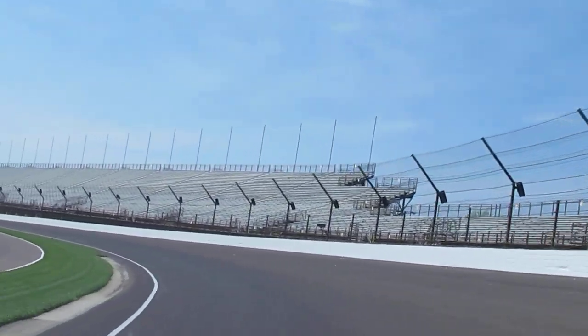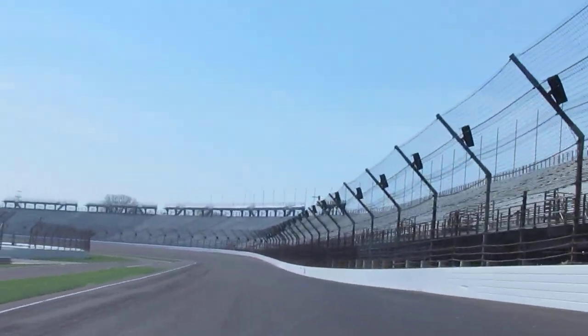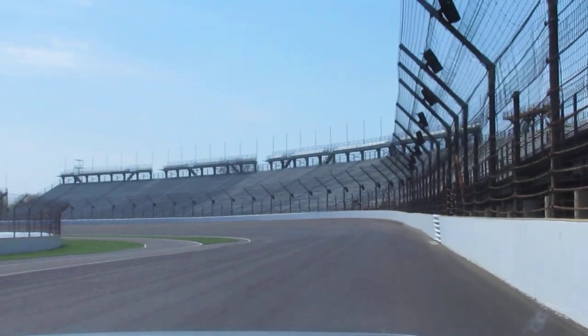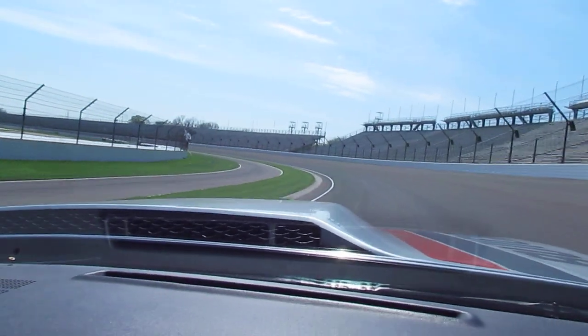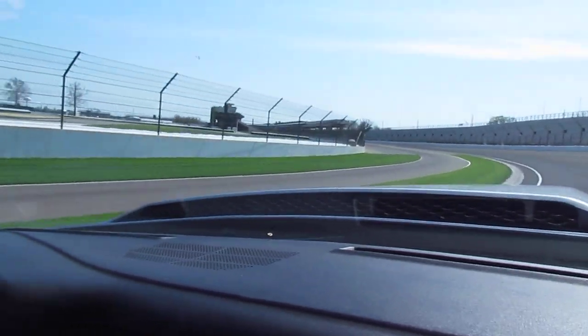I feel the temptation — I want to push that throttle out a little bit further — but we're in a 1976 pace car and we've agreed to some restrictions, so we're going to honor that and fight the temptation, back off, and head into a different area.